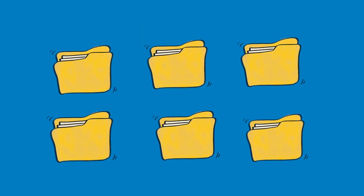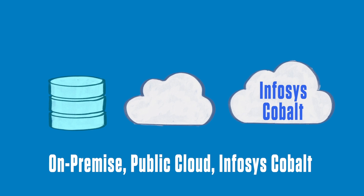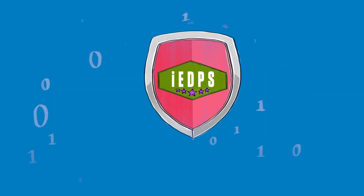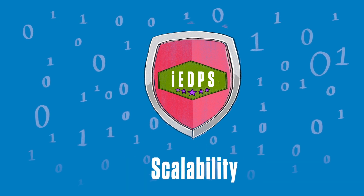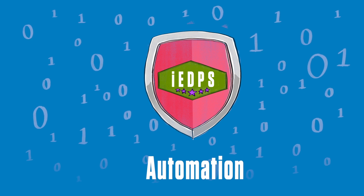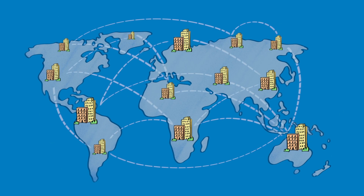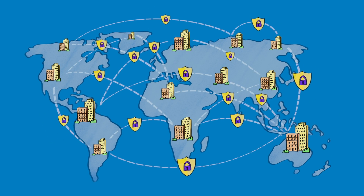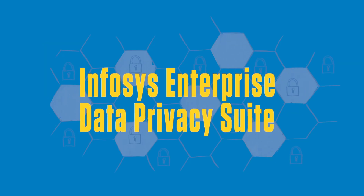With all these features, you might be wondering what it would take to host all this. And that's where our flexible options of on-premise, public cloud, or Infosys Cobalt come to your service. With IEDPS, ease of use, high performance, scalability, cost-effectiveness, and automation are all benefits that you receive when it comes to your data privacy needs. Offering unparalleled protection for your critical data, the Infosys Enterprise Data Privacy Suite can help your organization leap into the future.